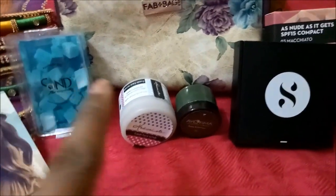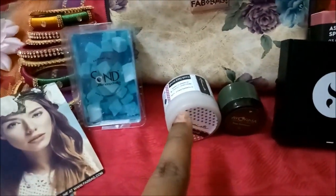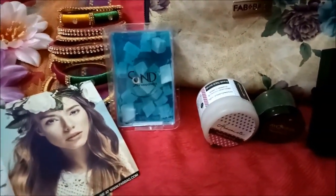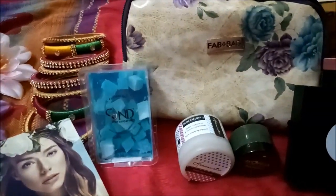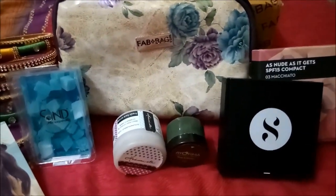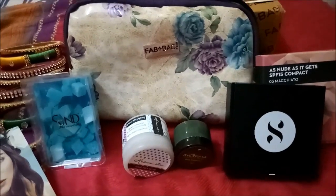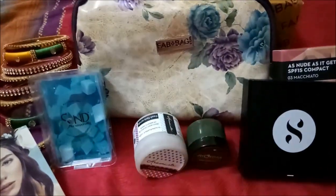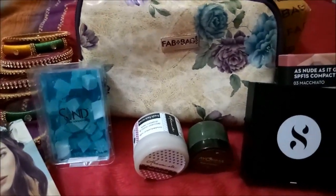That's all I've received in this month's box. I'm excited to try the Sugar compact and the strawberry face scrub, but I think Fab Bag could have included one more product this month. If you like this video, please hit that like button. If you're not my subscriber, hit that subscribe button and also the bell button beside it so you stay updated. Thanks, have a great day — take care, bye!